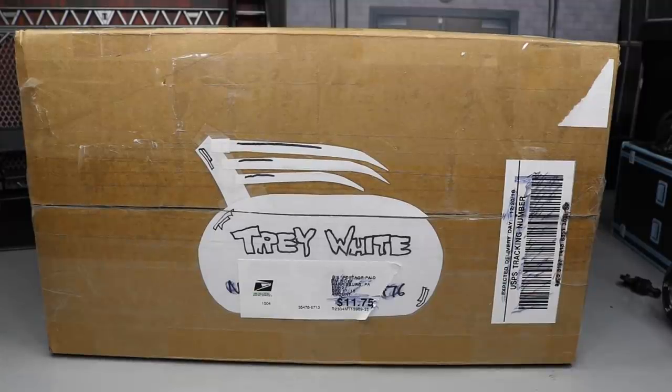What is good, everybody? Welcome back to another My Damn Toys video. Today we have My Damn Hauls, episode number 58.